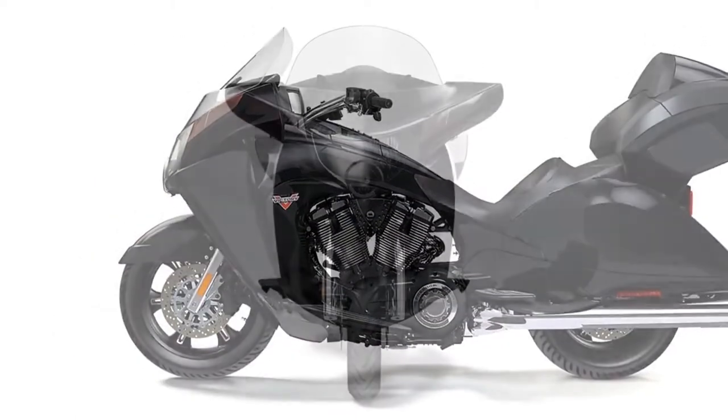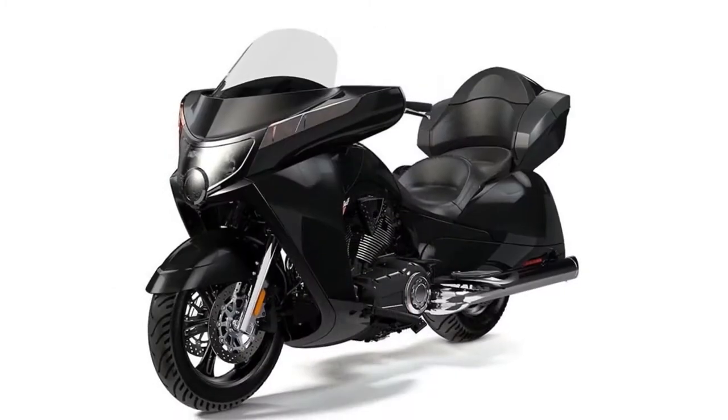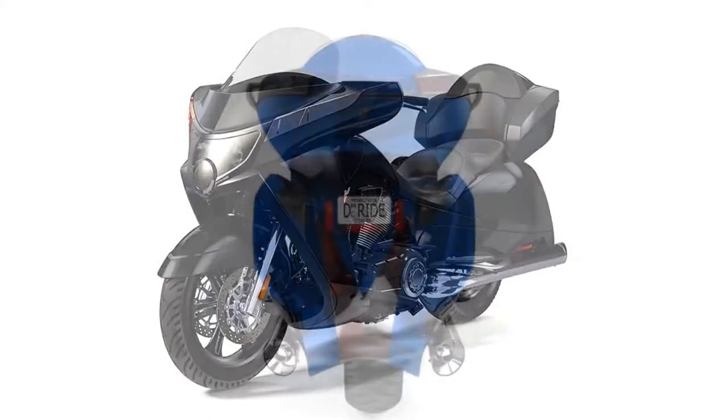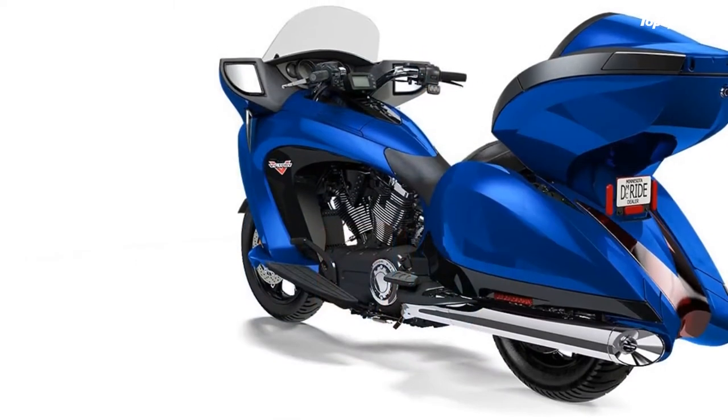For 2017, Victory offers the Vision with ABS and cruise control standard, alongside the Cross-Country Tour as its mighty duo in the Tourer bracket.